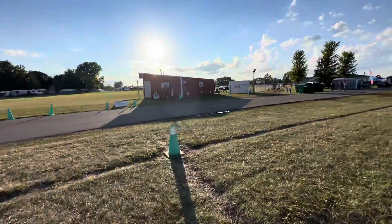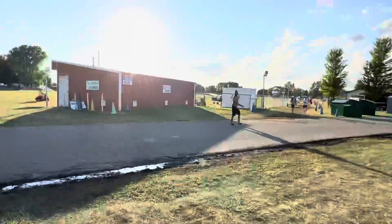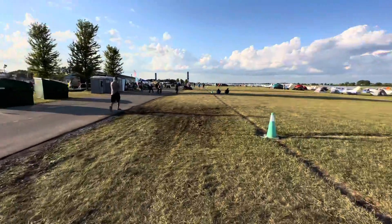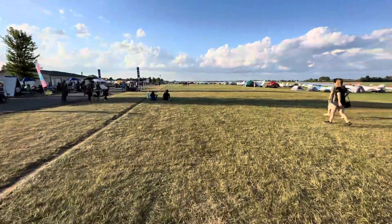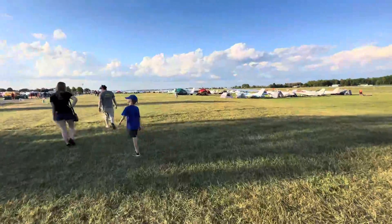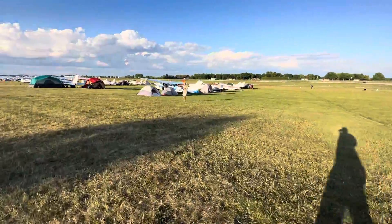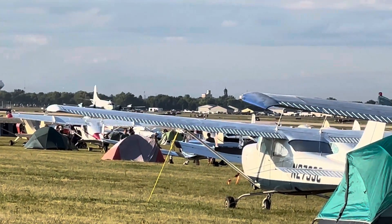Oh, these are ultralights right here — that one looks like it runs. I guess most of them have left. Yeah, it looks like a lot of people have left. Something huge just landed — let's see if we can zoom in. Oh, it's taking off.